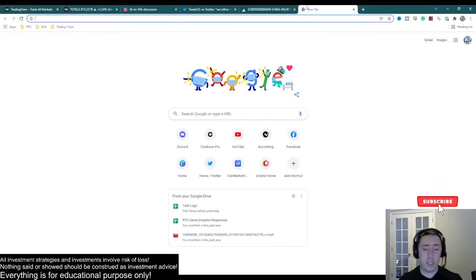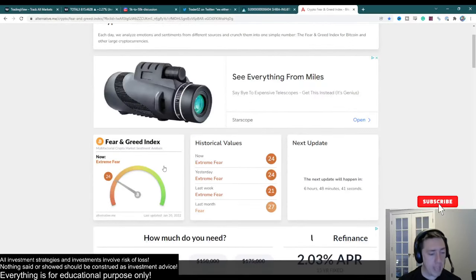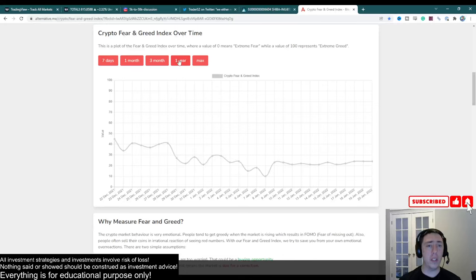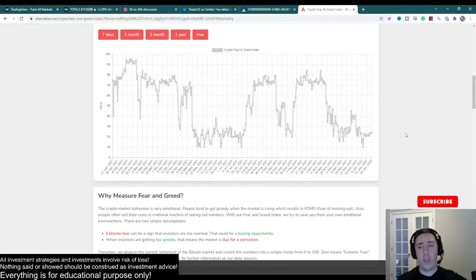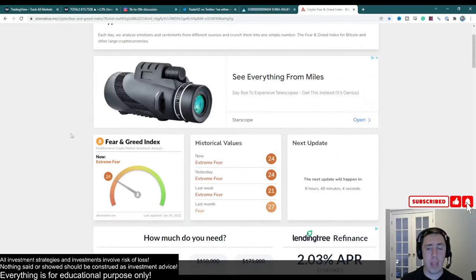One more thing — the fear and greed index. We are at extreme fear across the board, which means people are terrified right now in the overall market. Whenever you have extreme fear, the sentiment is very, very low. You ever heard the expression 'buy when there's blood in the streets'? This is essentially what that means. When people are terrified and capitulating, this is generally a really good time to start buying. Historical analysis shows the bottoms generally occur when you are at extreme fear, just like tops generally occur whenever you are at extreme greed. This indicator, although not extremely accurate, is a good idea to gauge overall sentiment.